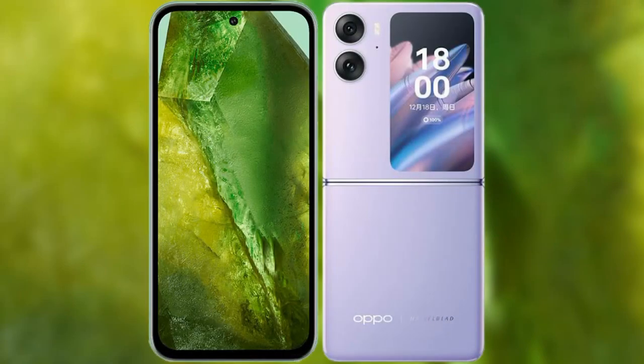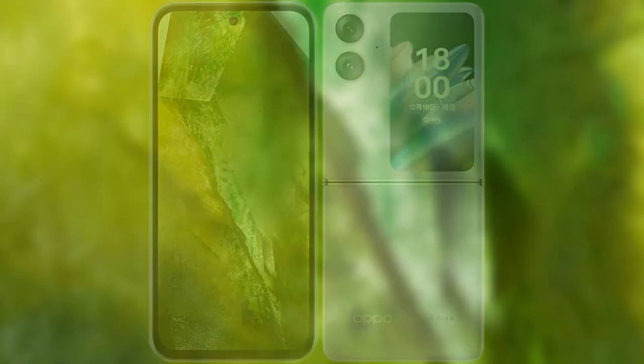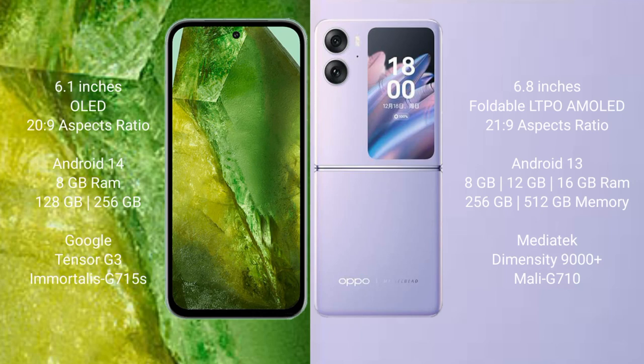I will compare the new Google Pixel 8a with the Oppo Find N2 Flip. The Google Pixel 8a comes with a 6.1-inch OLED display and a 20:9 aspect ratio. The Oppo Find N2 Flip comes with a 6.8-inch foldable LTPO OLED display and a 21:9 aspect ratio.